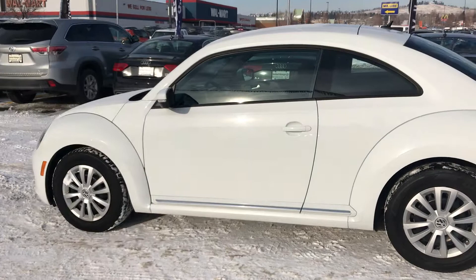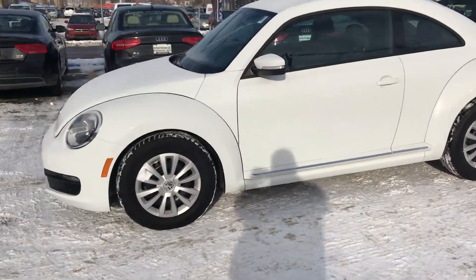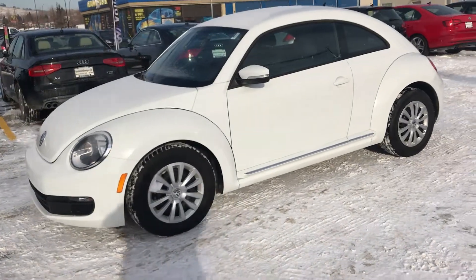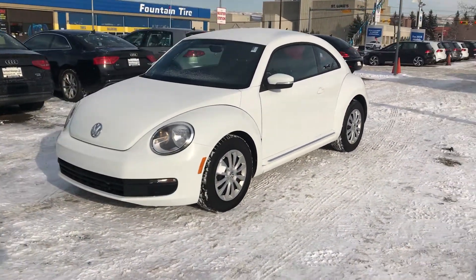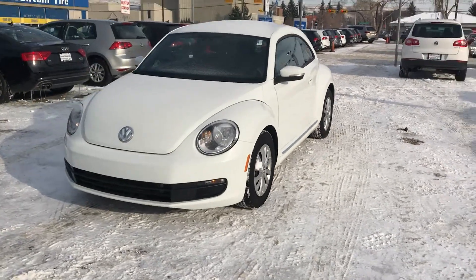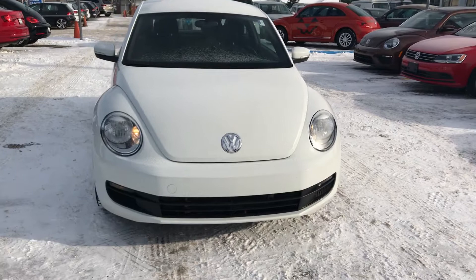I just wanted to show you one of my favorite cars, which is the Beetle, and wanted to show you this white one because that's my favorite color too. They're very easy to look after and give you an idea of just how sharp they are.